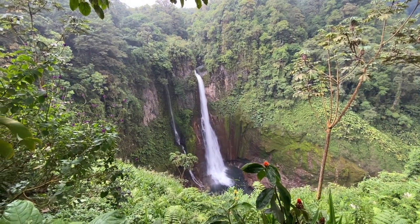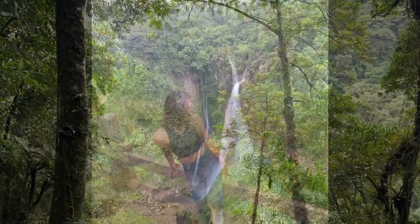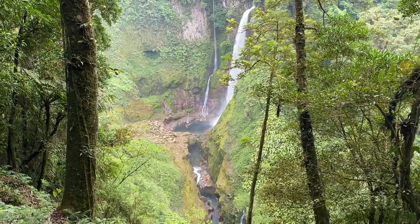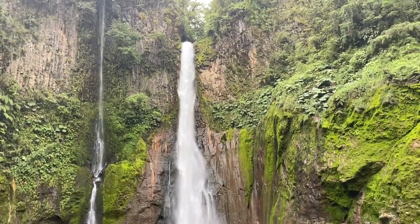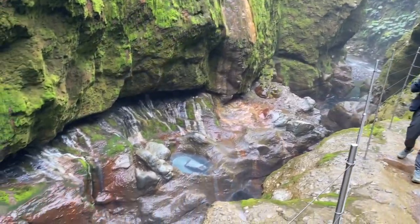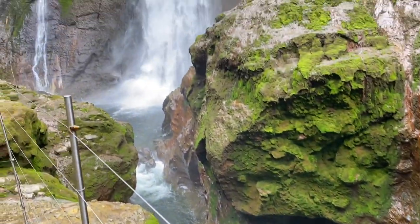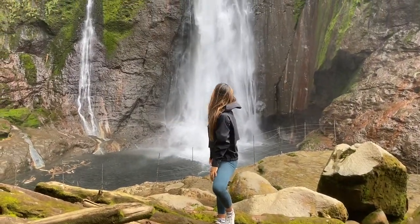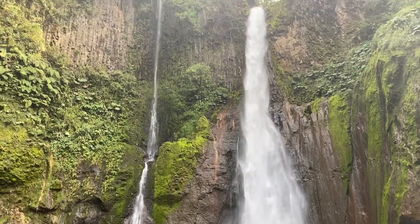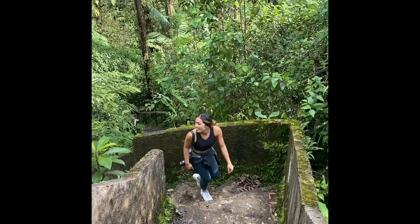The water was even cold! We then hiked down to get a closer view of the waterfall. It's so amazing — that's so crazy. The hike back up though, a little less amazing. There was definitely a ton of stairs and I was so sweaty and humid.